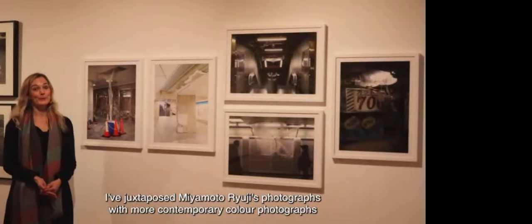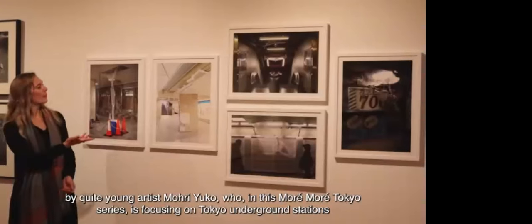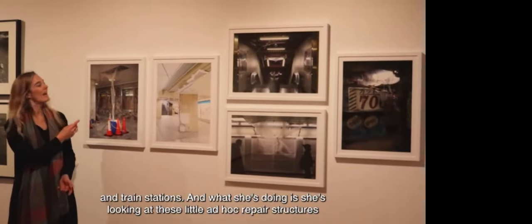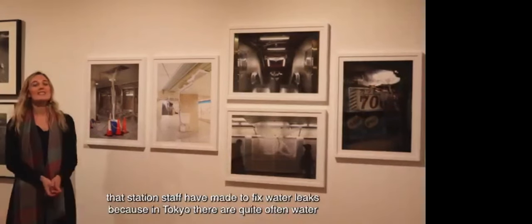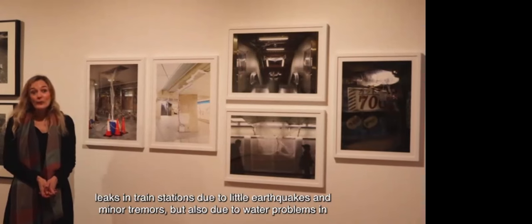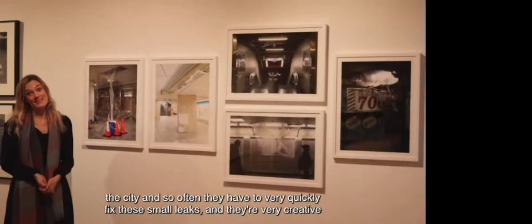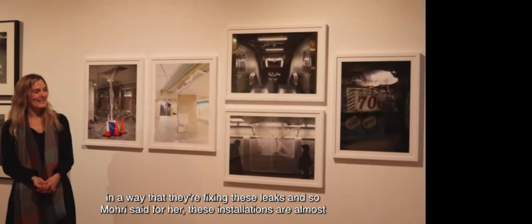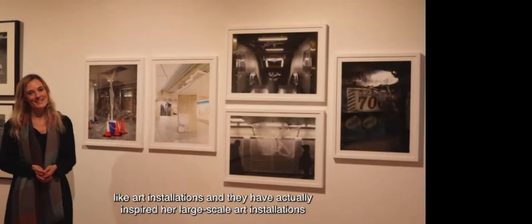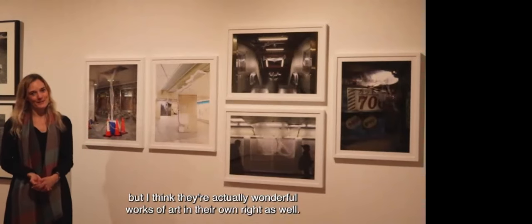I've juxtaposed Miyamoto Ryuji's photographs with more contemporary colour photographs by young artist Mori Yuko. In her More More Tokyo series, she focuses on Tokyo underground and train stations — specifically the ad hoc repair structures that station staff create to fix water leaks, which occur frequently due to earthquakes and water problems in the city. She finds these improvisational repairs almost like art installations, and they have inspired her own large-scale installations. Usually these photographs are shown in the context of her installations, but I think they're wonderful works of art in their own right.